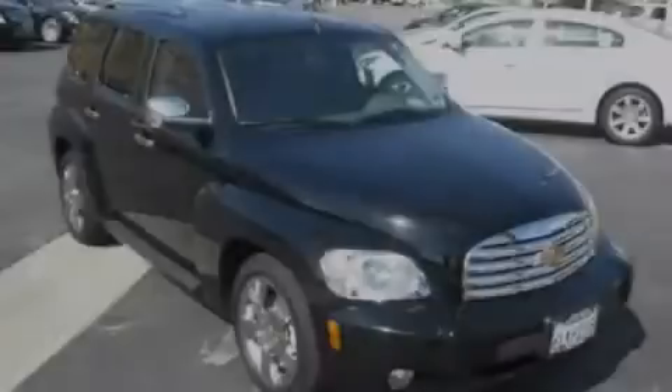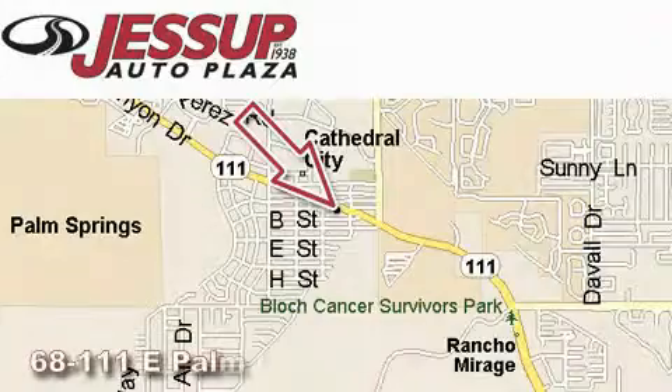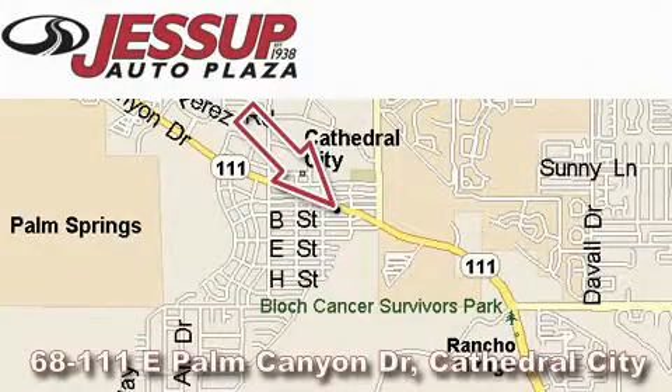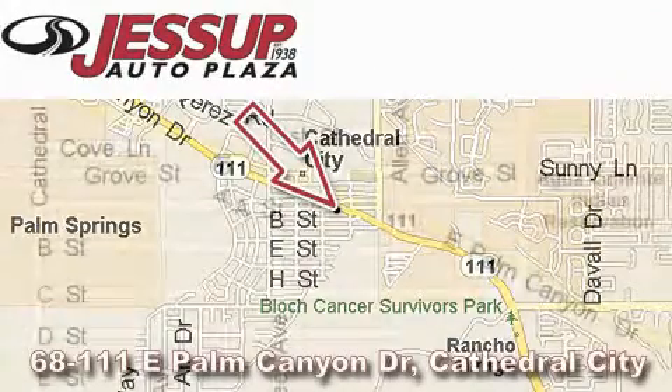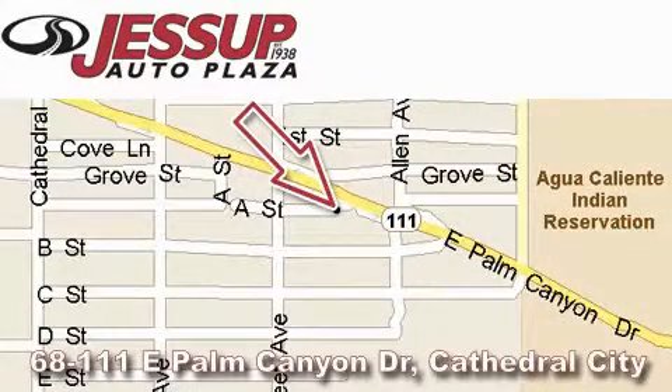Stop by today and test drive this automobile for yourself. Jessup Auto Plaza is located at 68111 East Palm Canyon Drive in Cathedral City. Our goal is to exceed all of your expectations to ensure that you'll return for future visits.